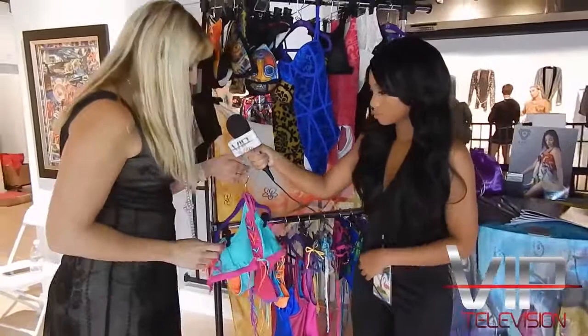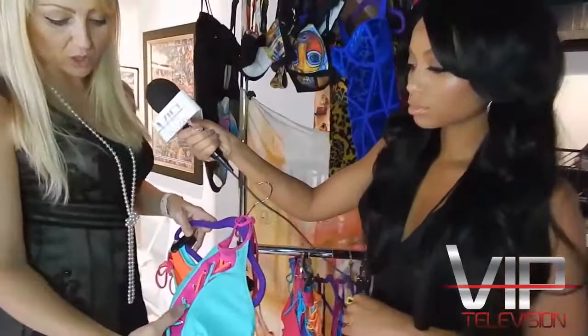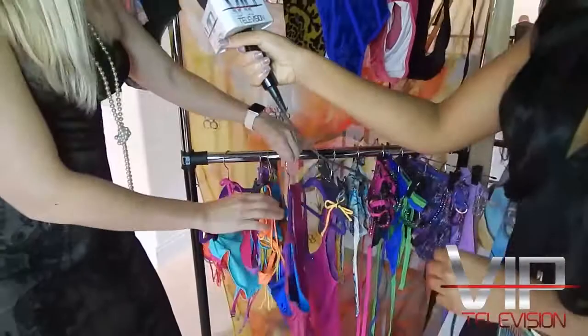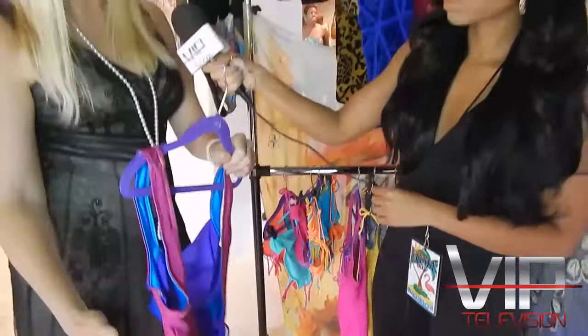Another line is called Flip It. It's a reversible swimsuit with interchangeable lacings that you can wear four different ways. Some are padded, some are underwired. One particular piece is a one-piece with wires on both sides, so you can wear it either way — something Kasha hasn't seen on the market yet.